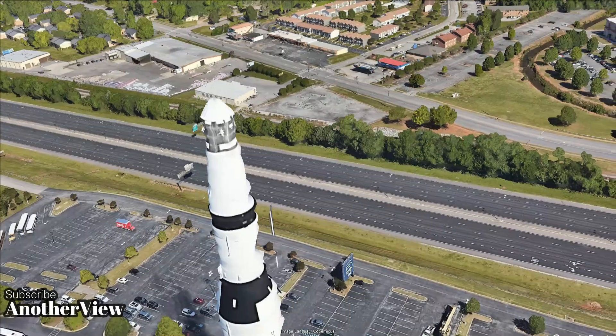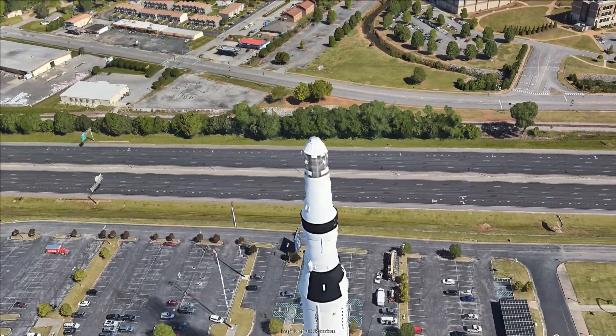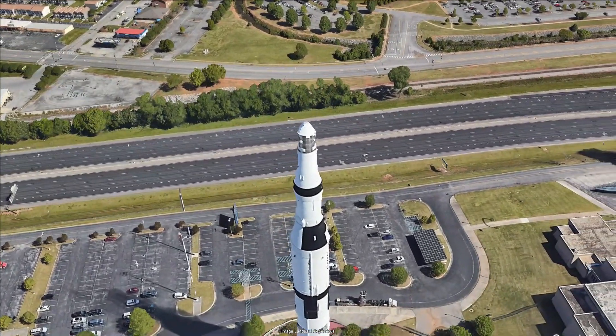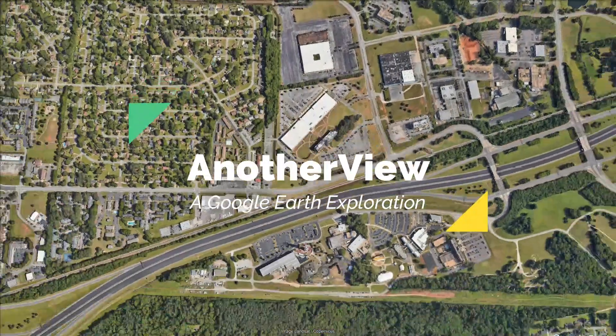Join us as we explore the fascinating story of the Saturn V, a testament to human ingenuity and the quest for space exploration. Don't forget to subscribe and hit the notification bell for more incredible journeys through the wonders of Google Earth.